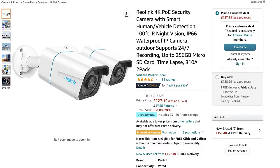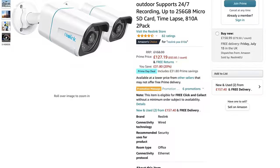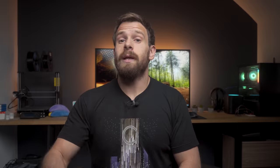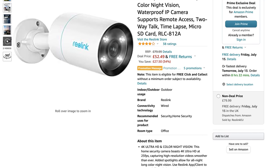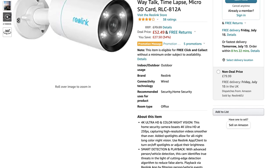Reolink also has a two-pack of the RLC810A for 127 pounds, which is basically the same camera but in bullet form factor and without the optical zoom. But that 4K resolution does make things very clear anyways. And I do have a review of that exact camera if you are interested. Finally, Reolink also has their RLC812A for 52 pounds — a very similar camera, no optical zoom, but does have color night vision as well as two-way audio.